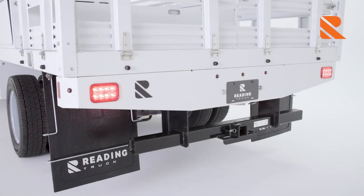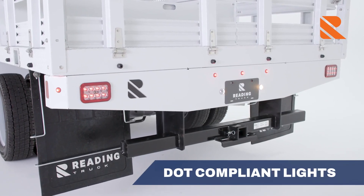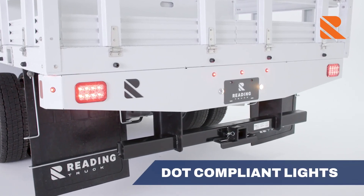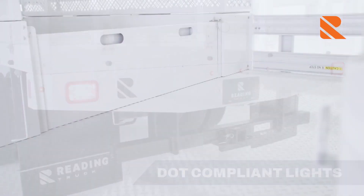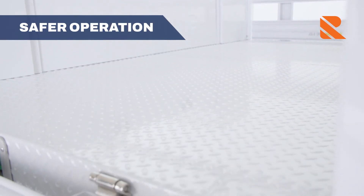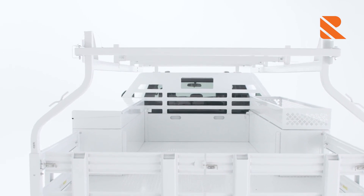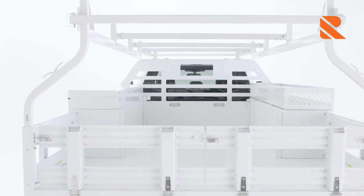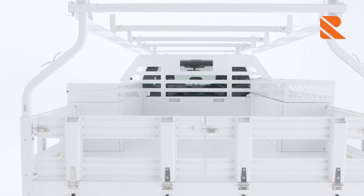Our contractor body features pre-installed DOT-compliant stop, tail, turn, and reverse lighting for safer operation. The ICC bumper makes working around traffic safer. Help prevent falls — even while working in wet conditions — with our non-slip tread plate floor. Choose from either a 42-inch or 48-inch bulkhead that promotes more driver visibility through the cab window. A cutout for the brake light ensures it's seen from the street for safer operation.